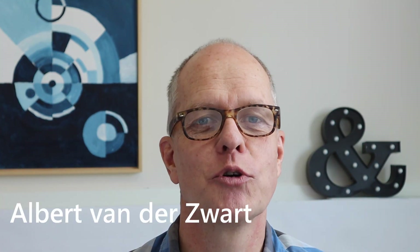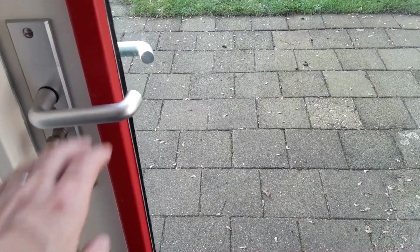Hi there, my name is Albert van der Zwart. Welcome to Imperfect Paintings, where it's all about improving your painting skills by looking at art, yourself, and the world around you. The assignment is simple.